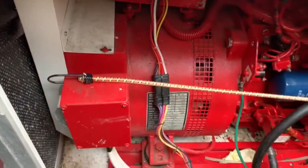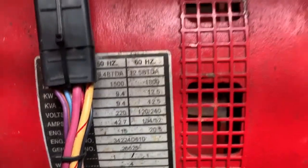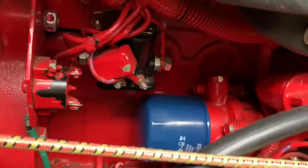I've opened up the generator access panel. It is a 12.5 kW. Looks clean — we've got a newer oil filter on there.